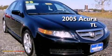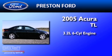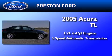This is a 2005 Acura TL. It features a 3.2-liter six-cylinder engine and a five-speed automatic transmission.